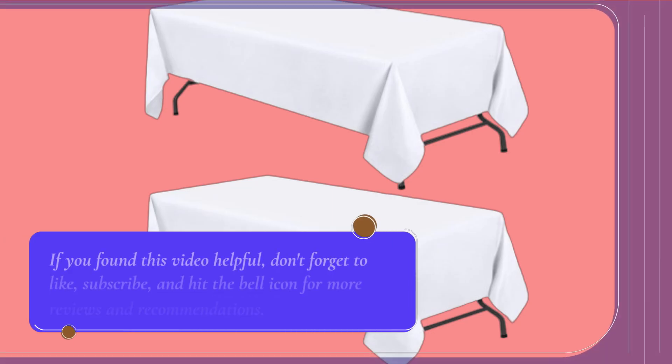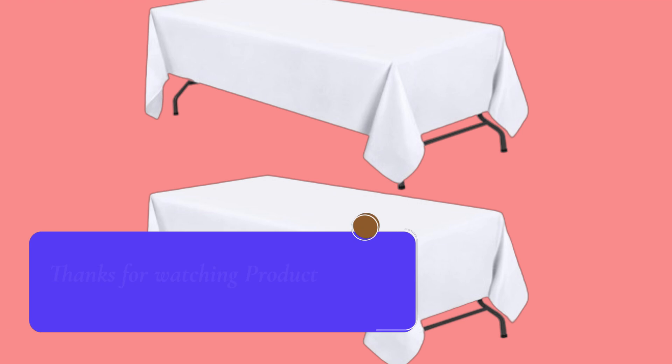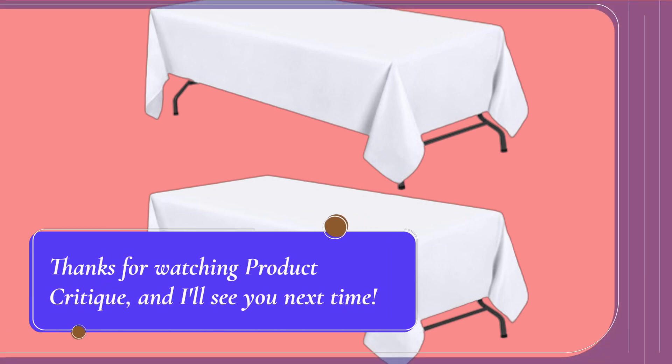If you found this video helpful, don't forget to like, subscribe, and hit the bell icon for more reviews and recommendations. Thanks for watching Product Critique, and I'll see you next time.